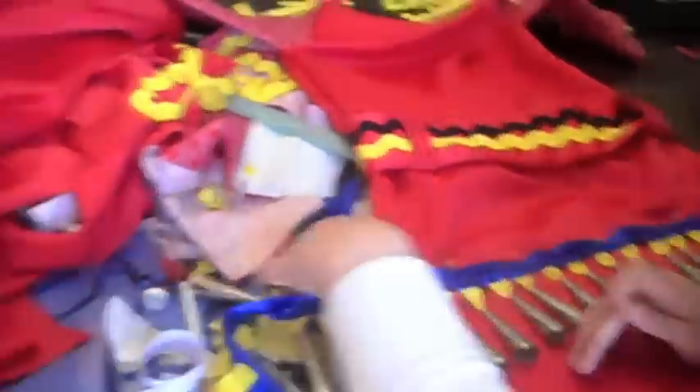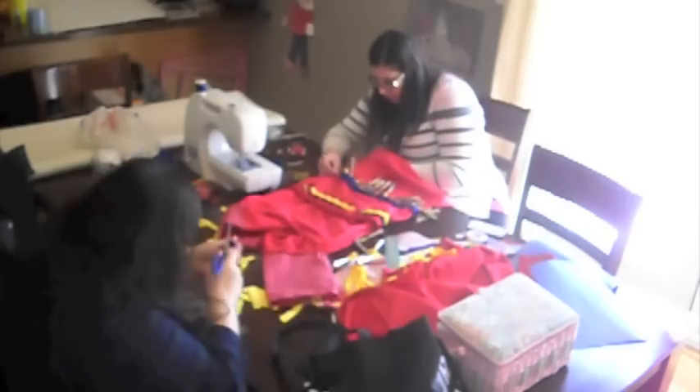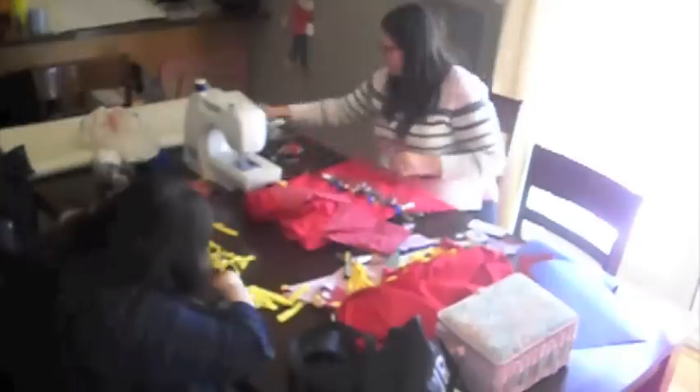Step thirteen: once that blue ribbon is finally complete, we will take the jingle cones we have previously prepped and place them underneath the blue ribbon. Then we will sew them onto the blue ribbon and then sew that onto the dress in different patterns.